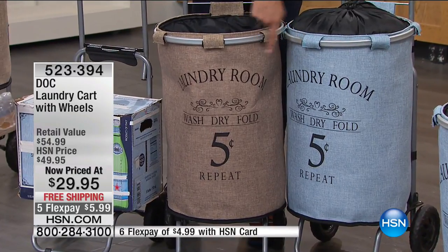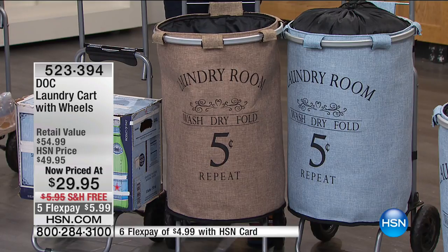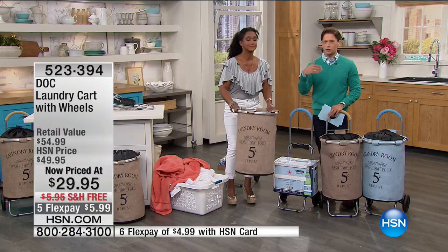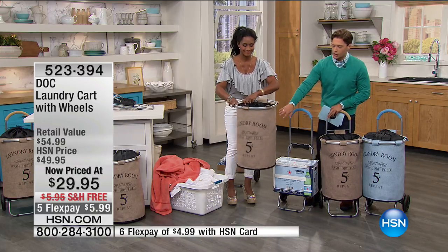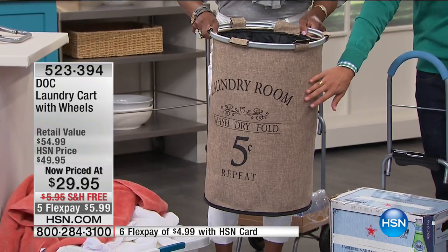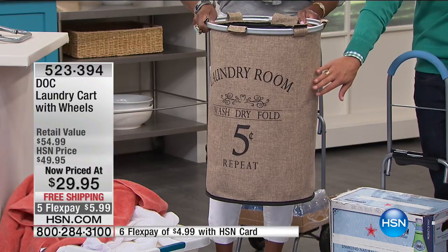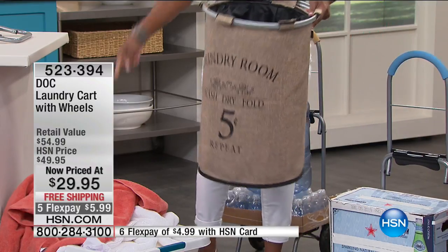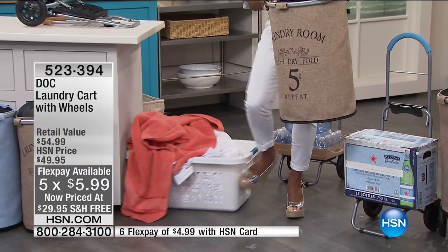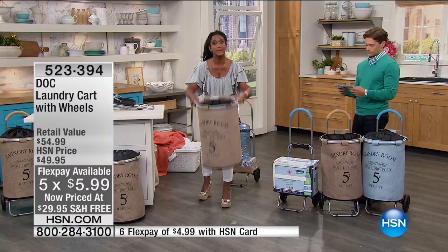Stock up whether you're doing whites, colors, towels, or linens — it will never be offered again at under thirty dollars. Hundreds are ordering right now. Today is the only day ever to get it at this price on the six-dollar flex deal. That cumbersome plastic cart is unattractive and harder to carry — this is so much easier.